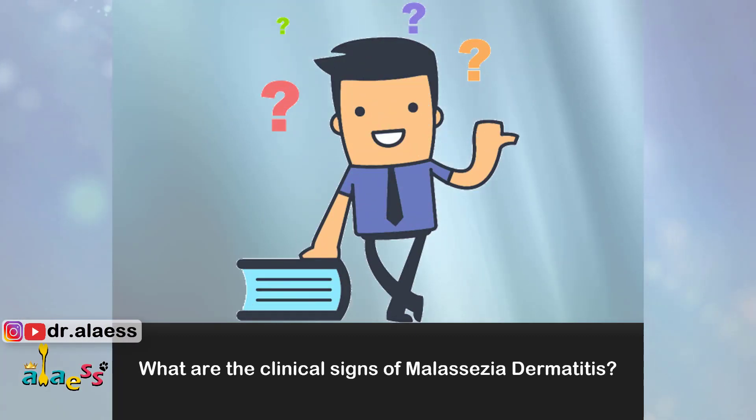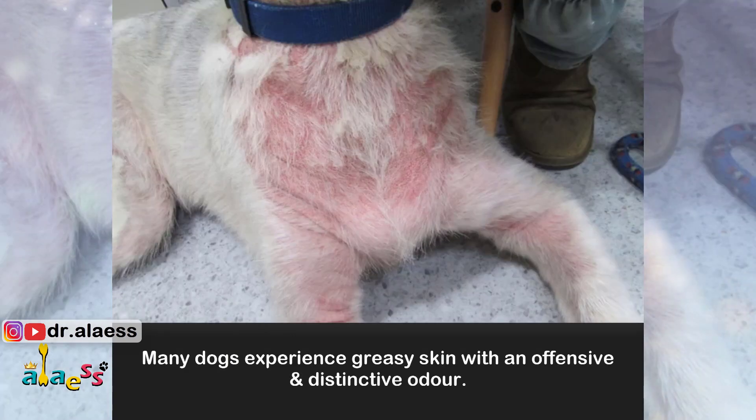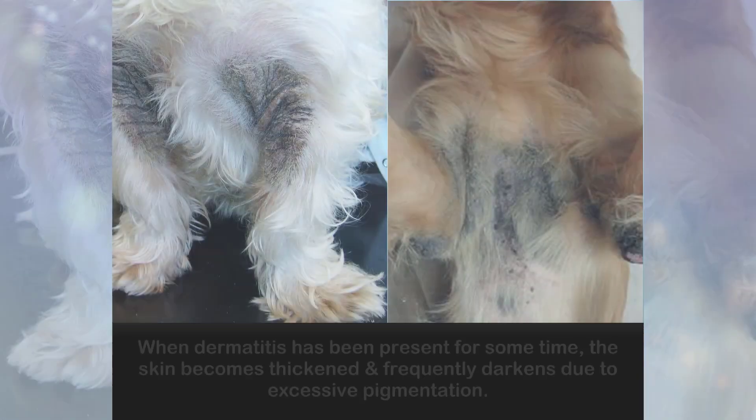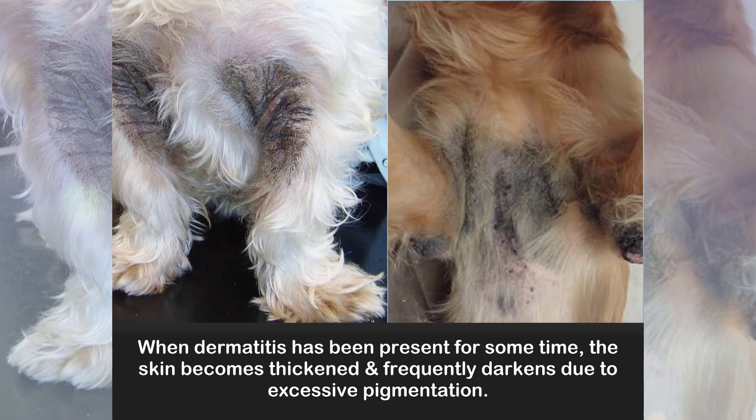What are the clinical signs of Malassezia dermatitis? Many dogs experience greasy skin with an offensive and distinctive odor. When dermatitis has been present for some time, the skin becomes thickened and frequently darkens due to excessive pigmentation.